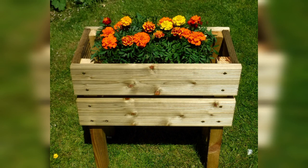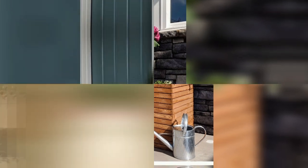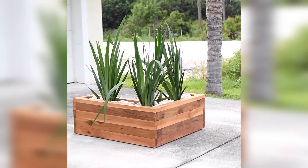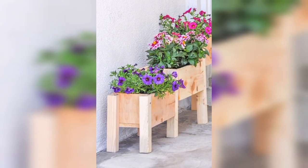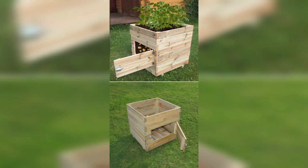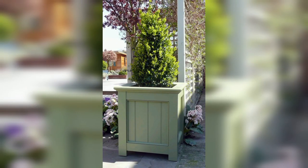Large wooden planters are perfect for creating a container garden, where you can plant a variety of flowers, herbs, and vegetables in one container. Use a large wooden planter to divide outdoor spaces — placing a row of large planters along a pathway or border can create a natural barrier and add privacy. Wooden planters can also be incorporated into your landscaping design to create borders and define different areas of your outdoor space.